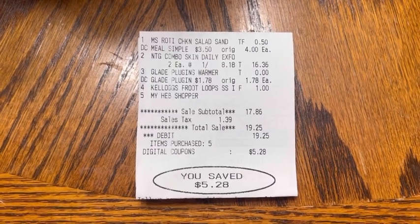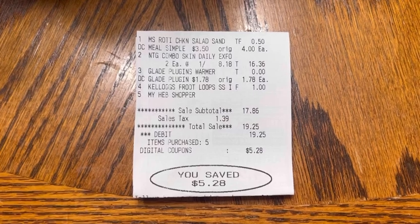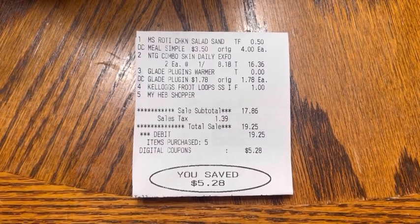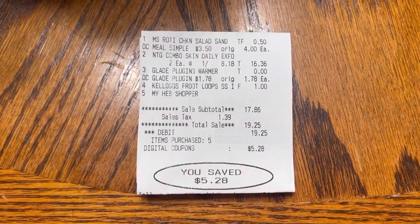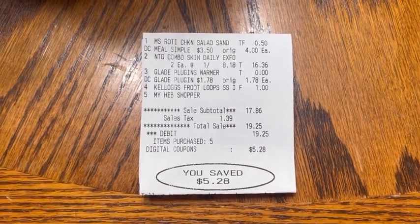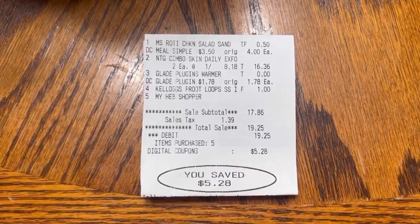Next, I had the two Neutrogena products that were on clearance for $8.18 each, leaving me to pay $16.36 out of pocket for both. I had my Glade plug-in that was $1.78 — that coupon adjusted down, making that completely free. Finally, I had my Kellogg's Fruit Loops Jumbo Snacks for a dollar and paid that out of pocket.